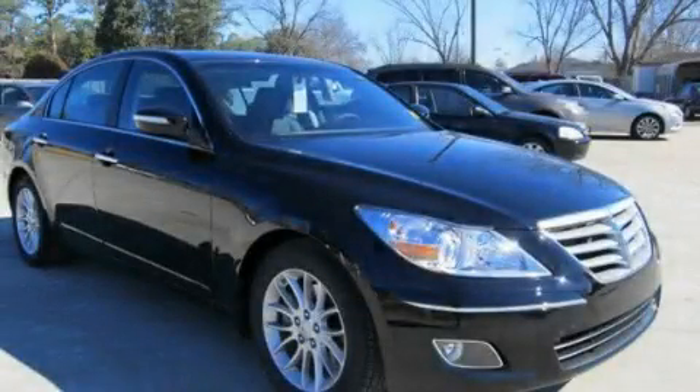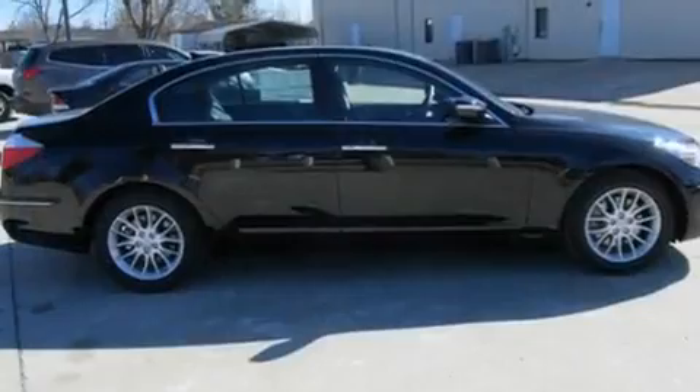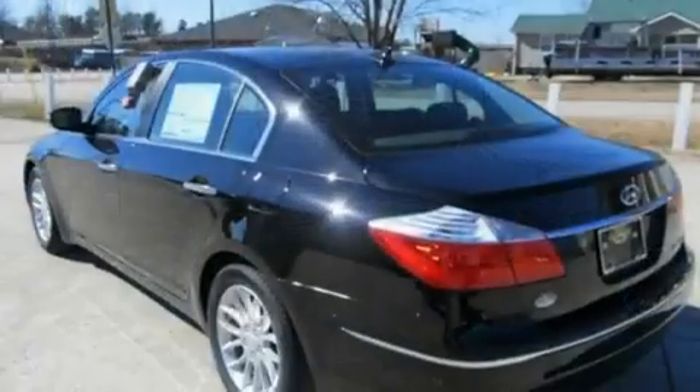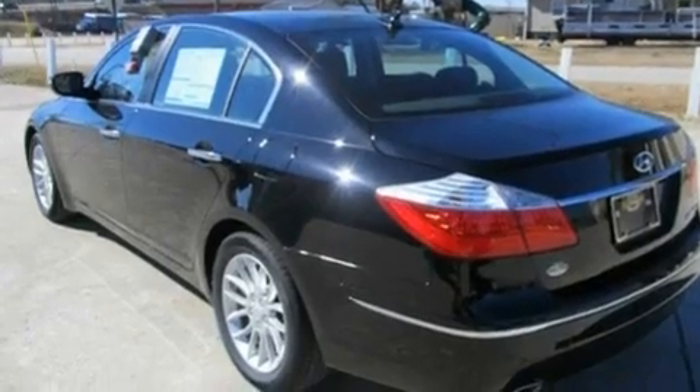This is a brand-new 2011 Hyundai Genesis, a drive-in shape that provides endless luxury. It has a 3.8-liter six-cylinder engine and a six-speed automatic transmission.